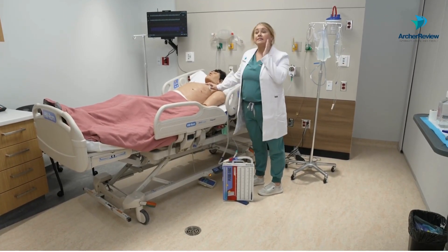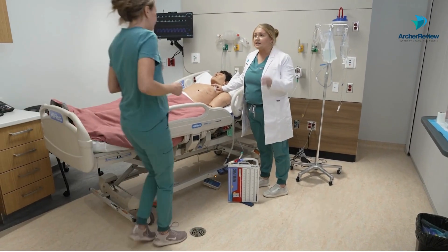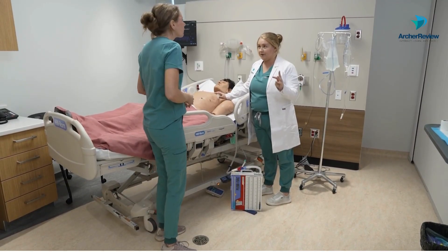Chest tube is out of the client. Can I get some help in here? What can I get you? I need a sterile gauze and three pieces of tape. Perfect.